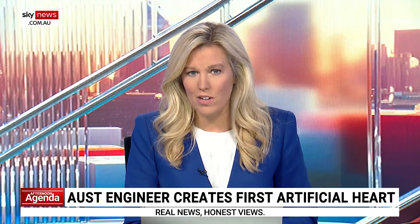Joining us live is Professor David Kaye, Director of Cardiology at the Alfred Hospital. Your colleague, I understand, built the original prototype for this artificial heart from bits and pieces bought at Bunnings. It sounds like a remarkable story. Just tell us a bit more about the model that you're all working on — I understand it's made from titanium.